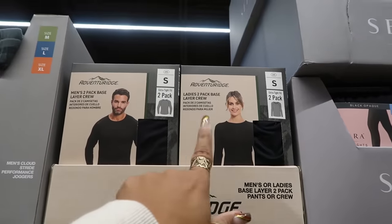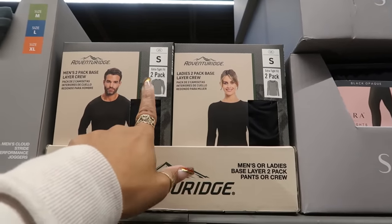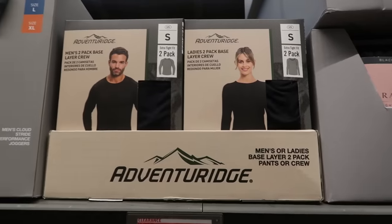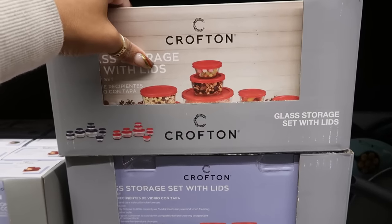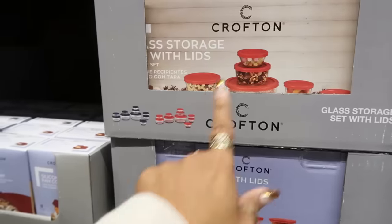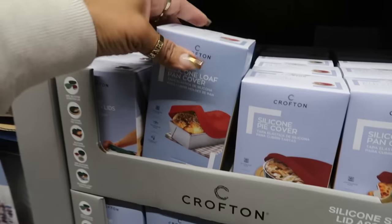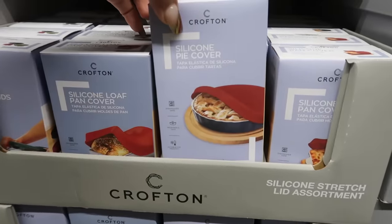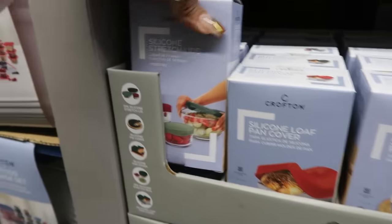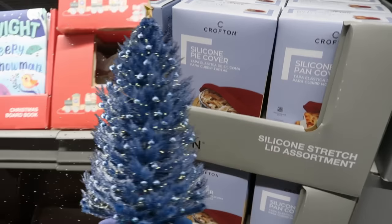Men's and ladies base layer crew tops — you get a pack of two for $8 in black, so if you need to layer up. Glass storage set with lids, $15 — looks like they come in red and blue. Silicone loaf pan covers, $4, in red and green — there's different ones you can choose.